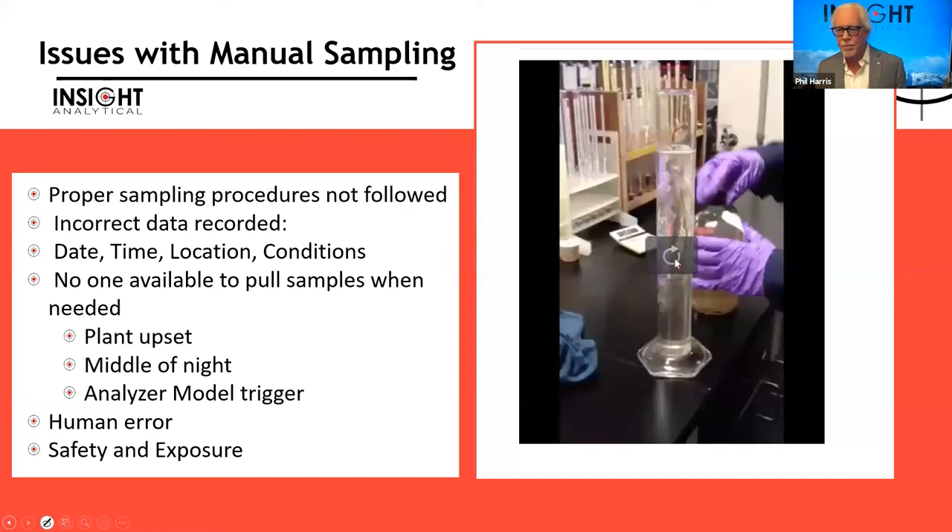Other issues include human error — people knowing the right procedure but not doing it — and safety and exposure risks. For example, pulling samples of propane, which boils and flashes easily and gets very cold: improper disconnection can result in the fluid contacting personnel. In our industry we also work with H2S or HF, which are toxic, so if we can automate these sampling steps we reduce personal exposure risk.